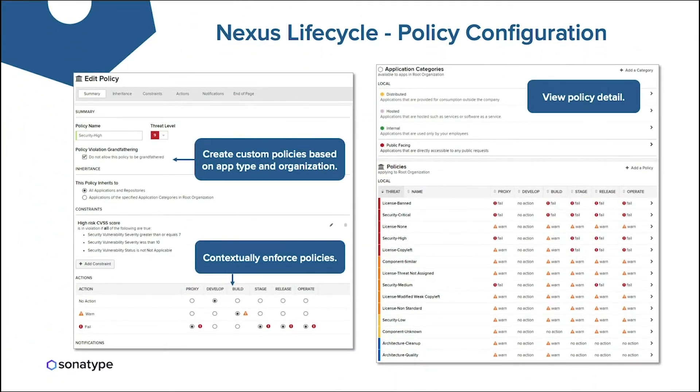Nexus Lifecycle is an important part of our solution and one of the ways we integrate with Micro Focus Fortify. Nexus Lifecycle starts with policy configuration — it enables you to automate and enforce policy throughout the lifecycle, but first you define your policy. We have a very rich and flexible policy engine that lets you create customized policies based on app type and organization, configured for security vulnerabilities, licenses, and technical debt reduction. It's the only solution where you can enforce those policies across every phase of your SDLC, with options to set warnings, create Jira tickets, or fail builds based on policy violation severity.